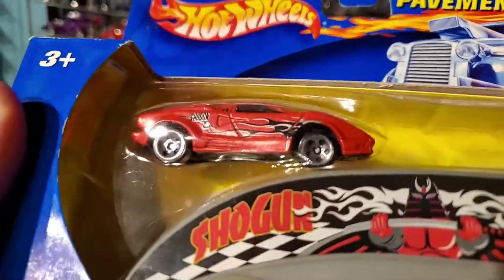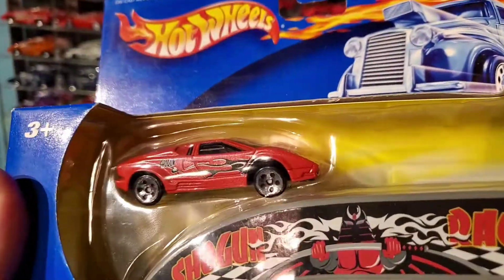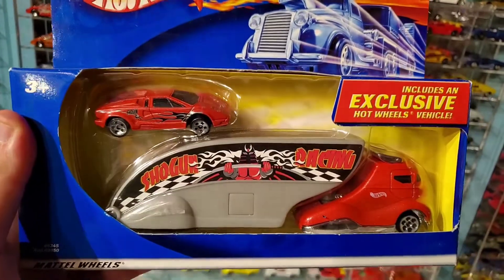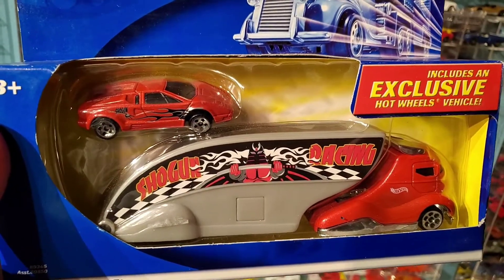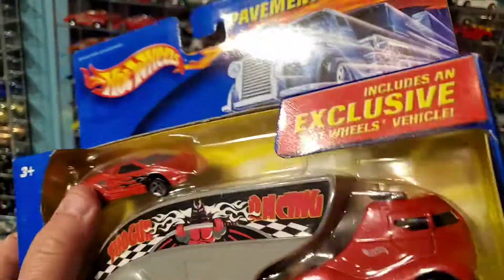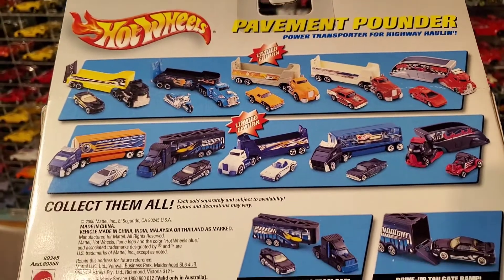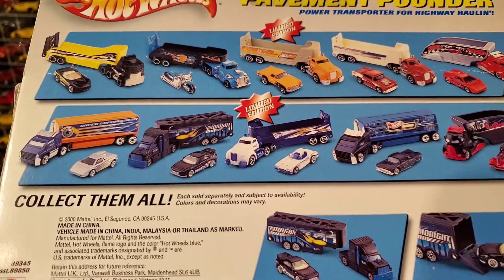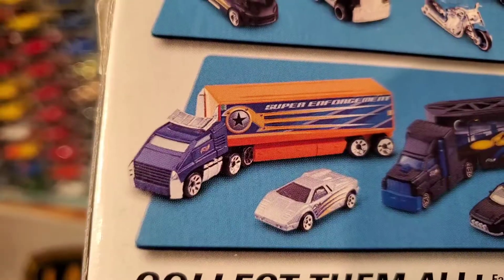It is metallic pink with flames. The truck that comes with it has matching artwork with the flames coming off the shotgun, which matches the car. On the back it shows what was available at the time, at least this series, and this came out in 2000.